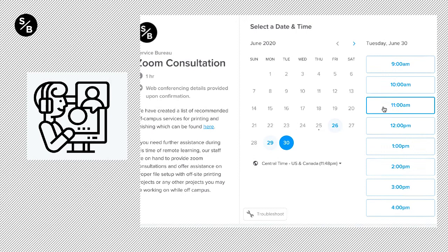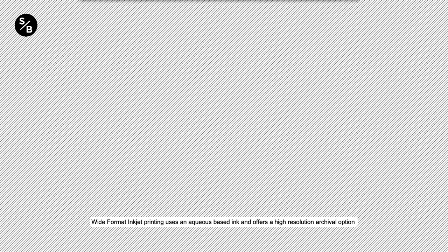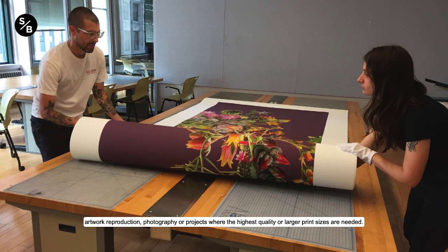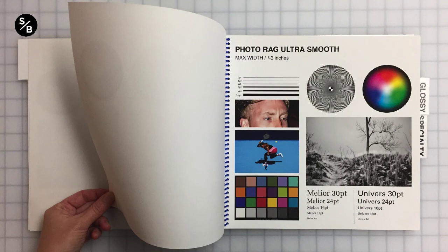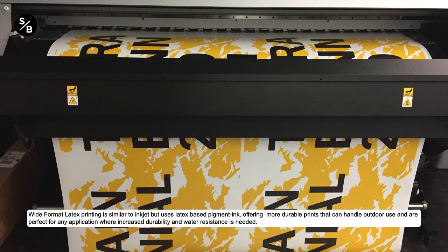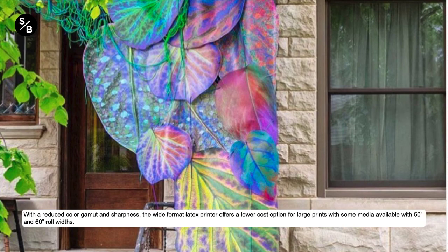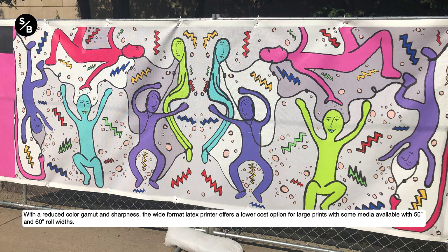We offer two different types of wide-format printing: inkjet and latex. Wide-format inkjet printing uses an aqueous-based ink and offers a high-resolution, archival option with great color accuracy. Available in large roll sizes, it's great for high-quality posters, artwork reproduction, photography, or projects where the highest quality or larger print sizes are needed. We have over 20 substrates to print on, ranging from photo rag paper to canvas to transparent media. Wide-format latex printing is similar to inkjet but uses latex-based pigment ink, offering more durable prints that can handle outdoor use and are perfect for any application where increased durability and water resistance is needed. With a reduced color gamut and sharpness, the wide-format latex printer offers a lower-cost option for large prints with some media available in 50- and 60-inch roll widths.